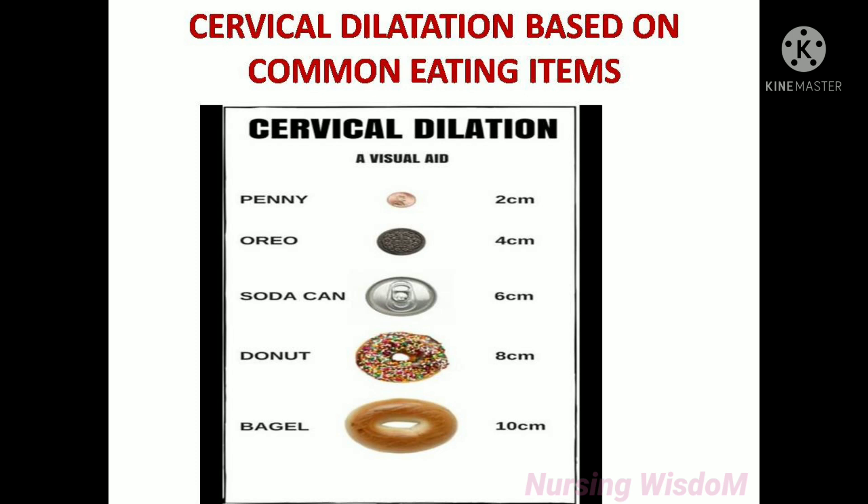Cervical dilatation based on common items: penny size means cervix dilated 2 centimeters; Oreo size means cervix dilated 4 centimeters; soda can size means cervix dilated 6 centimeters; donut size means cervix dilated 8 centimeters; bagel size means cervix dilated 10 centimeters.